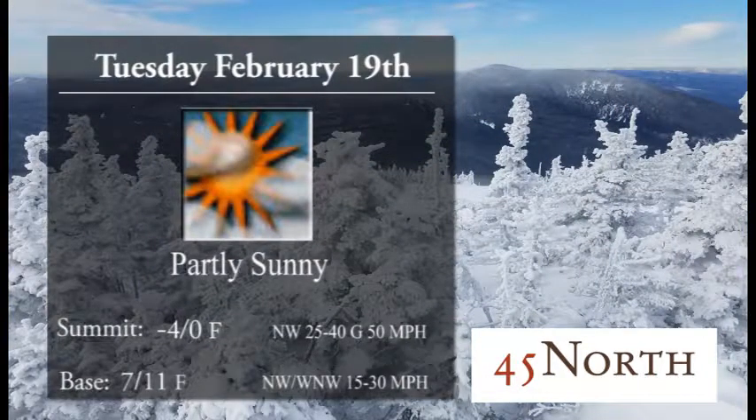On Tuesday, we'll throw some sun back into the equation, but cooling it off a couple of degrees — around zero at the summit, 7 to 11 at the base. There will be a breeze up top, especially on Tuesday, but we'll worry about that then.